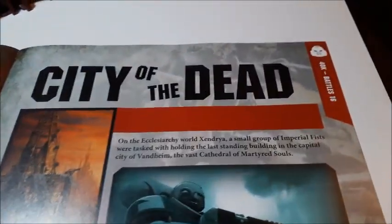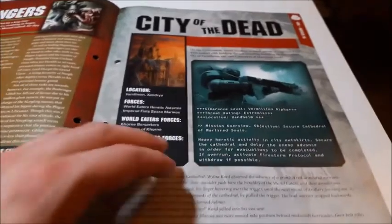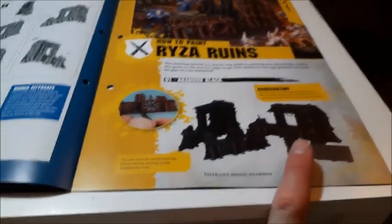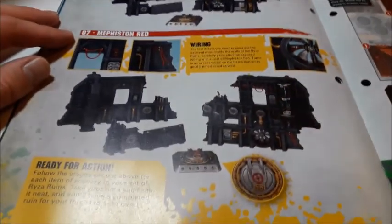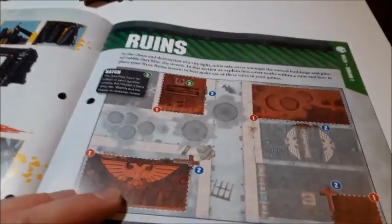'Nurgle himself selects the most accomplished Pox Walkers and rewards them with special tasks — one such individual is Retch Gablar, who is tasked with studying the effects of Nurgle's plagues on mortal specimens.' City of the Dead, battles number 16 — World Eaters and Imperial Fists Space Marines. Then it tells us how to build the Rise of Ruins, which is straightforward as most of it just clips out. Only two pieces actually slot together; you don't even need any glue. These are easy to paint but look impressive when done.